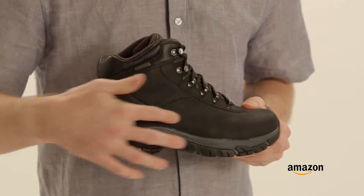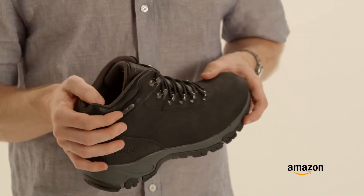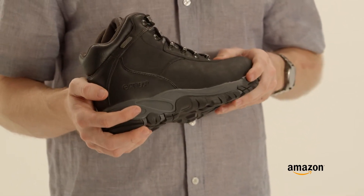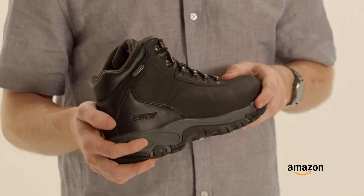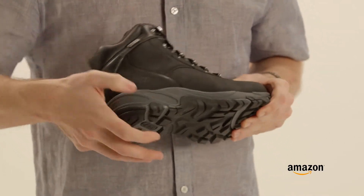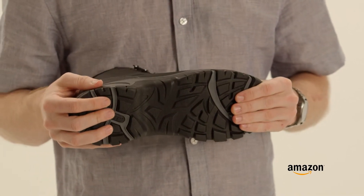This shoe features a leather upper with a fully gusseted tongue and rust-proof hardware. It also has waterproof bootie construction and an eye shield, which keeps the shoe dryer and cleaner for longer. On the inside, it's an ortho light contoured sock liner. The midsole is EVA for extra cushion, and the outsole is a multi-directional traction system.